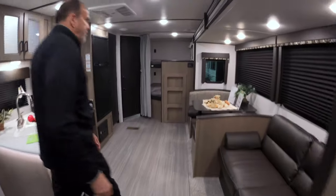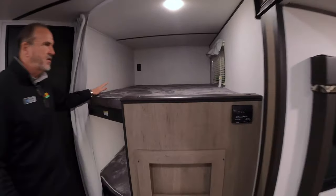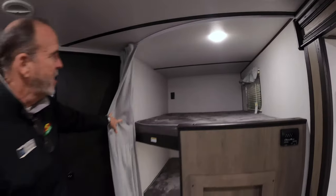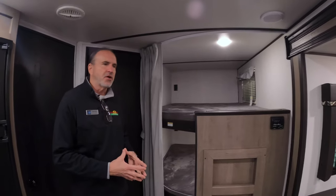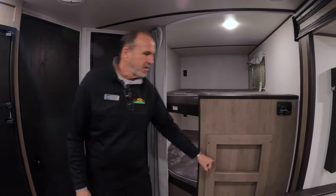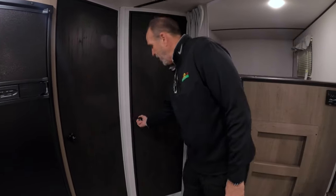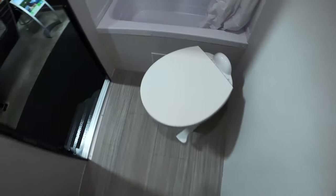As we move to the rear, this is the nice thing about this floor plan — it sleeps a lot. It has big oversized double bunks that will actually sleep adults, let alone kids. Every bunk has a 110 outlet for phone chargers, Kindles, whatever else you want. It does have a built-in ladder for easy access for the little ones. And right behind me, you have a full bath with medicine cabinet and storage under the sink. It is a porcelain toilet just like you have at home — easy to clean, won't accept stains, won't accept odors.